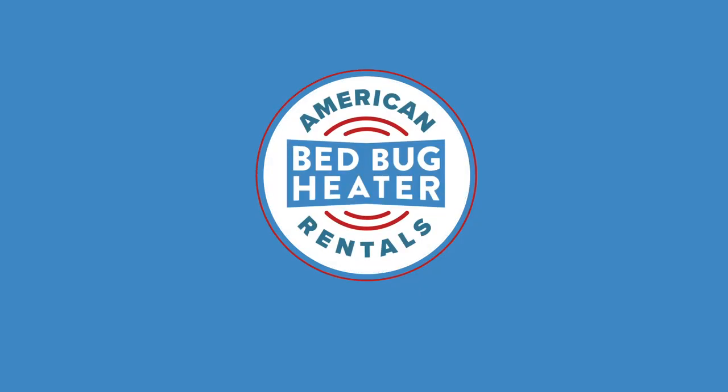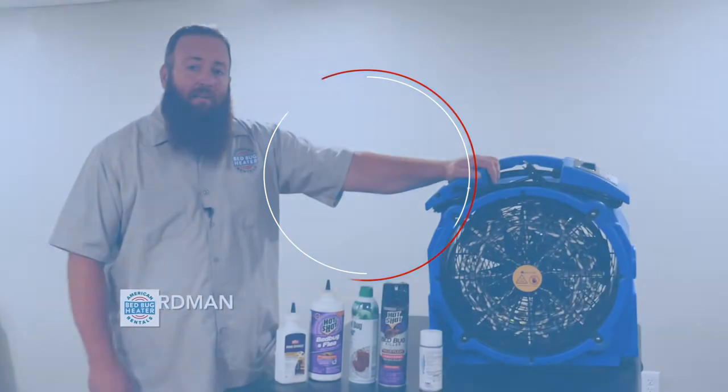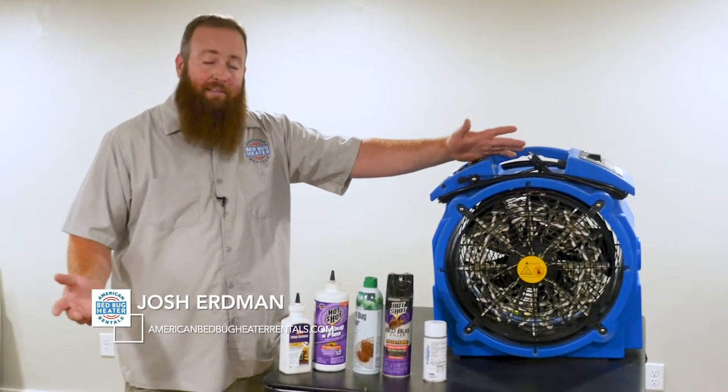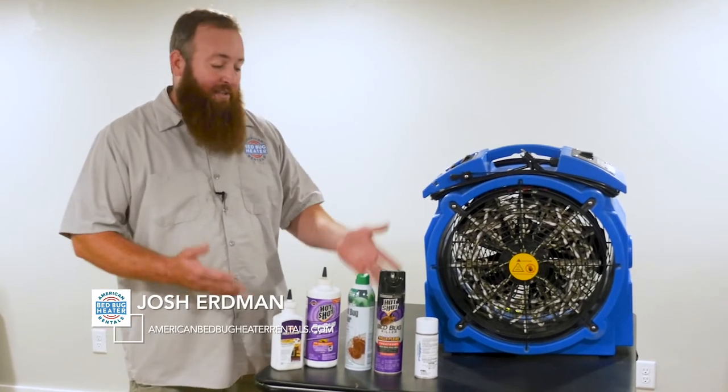Hey everybody, Josh Erdmann from AmericanBedBugHeaterRentals.com. Today we're going to talk about getting rid of bed bugs and which method is the best method — whether it's heat or whether it's chemical.